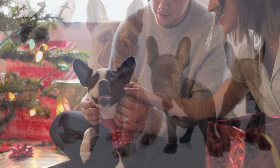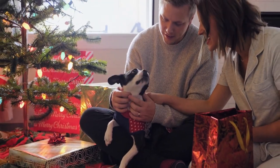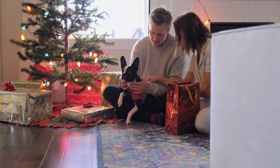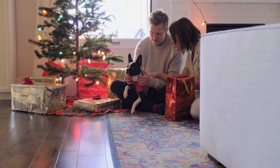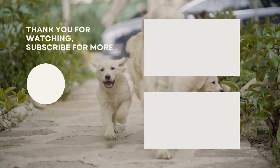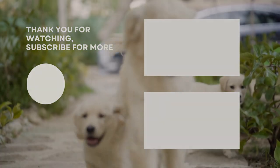Whichever one you choose, we are sure you'll love your new family member. So which one has your pick? Let us know in the comments. If you liked this video and it helped you out, please give us a like and hit that subscribe button. See you guys in the next video.